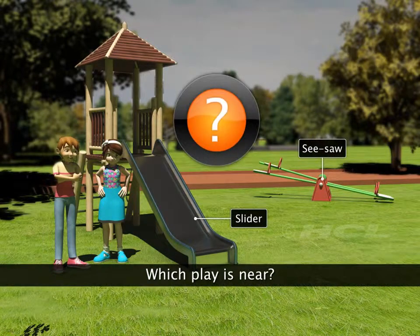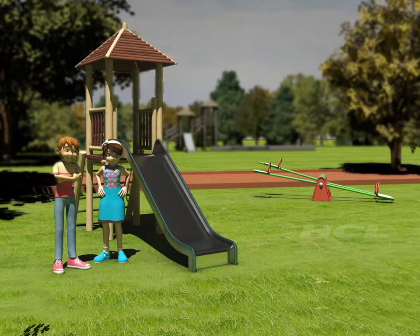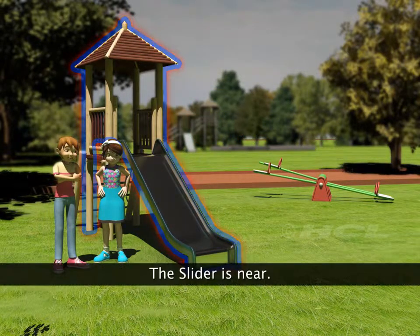Which of these is near to you — the slider or the seesaw? The slider is near to play.